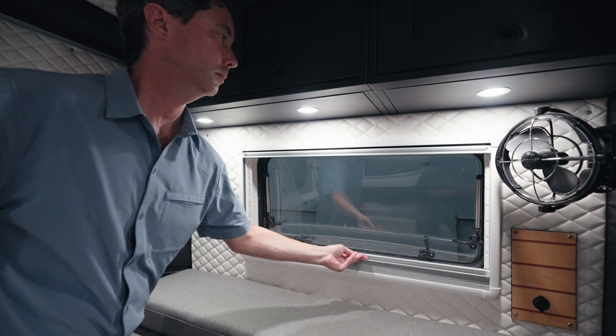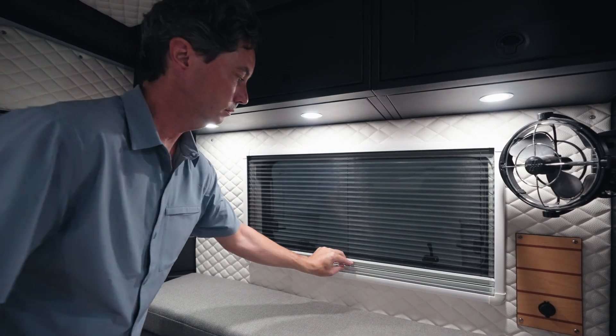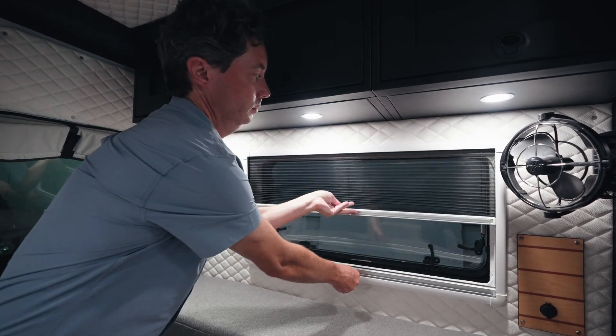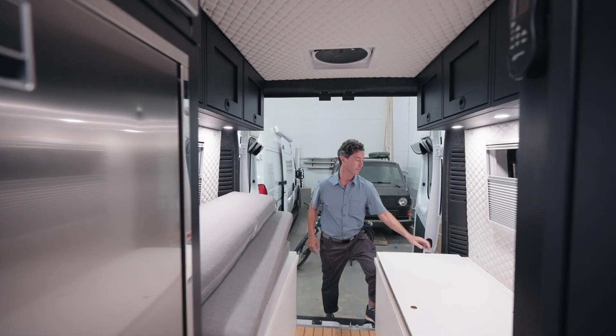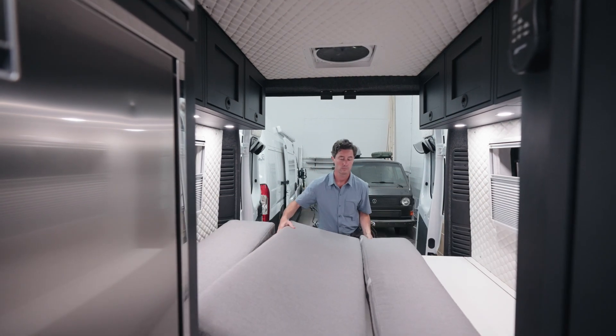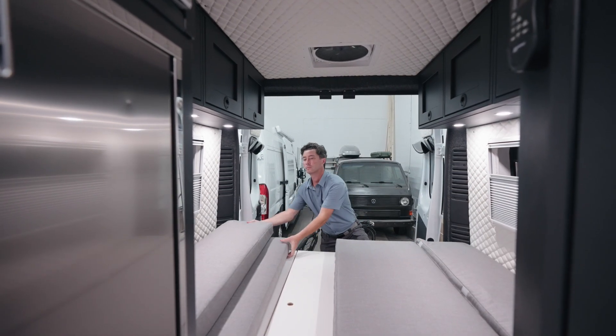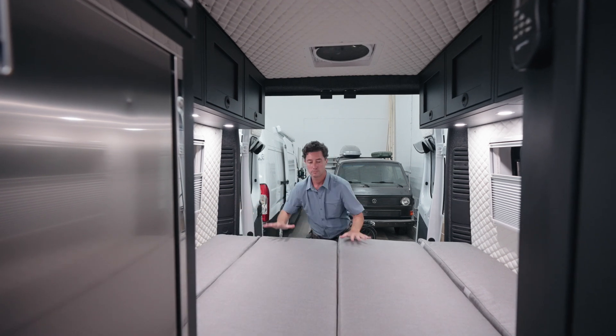Really nice acrylic windows from AM Auto. These have the automatic shade and screen, and they fold out with awning style. For the bench, we went for the bed split dinette, which personally I really like. It becomes a queen mattress when you want to sleep, but during the day it's great for using and storing a bunch of stuff inside.